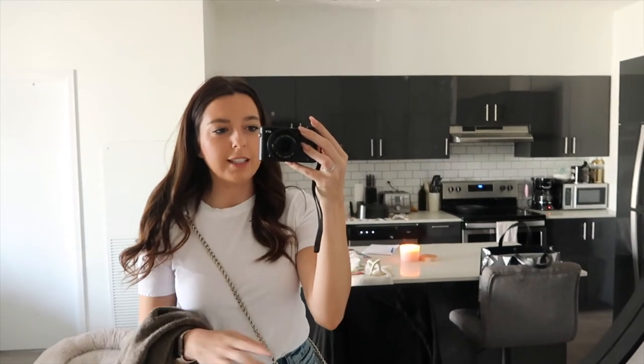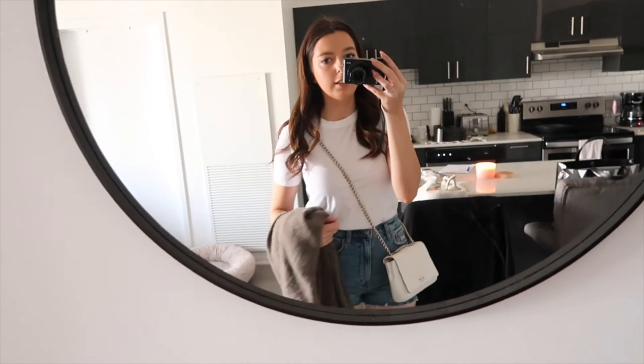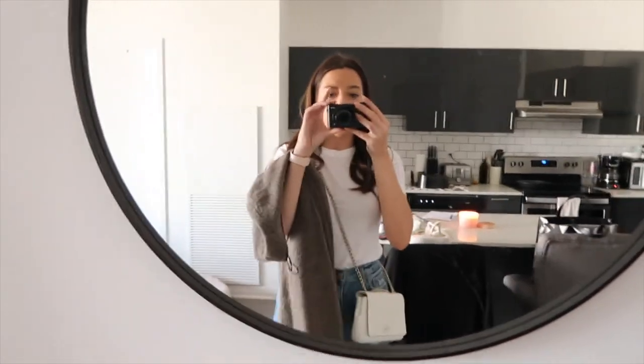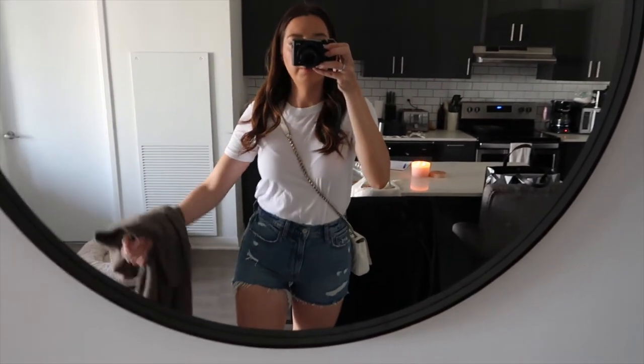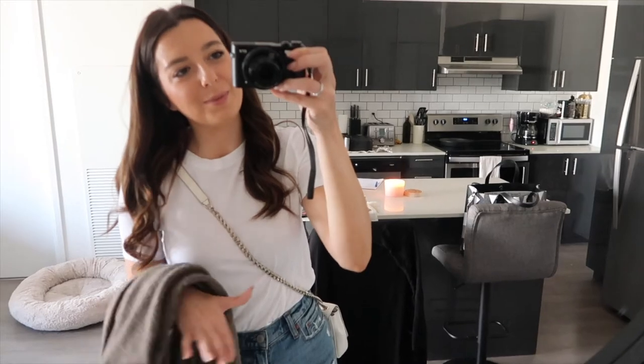We are gonna take Daisy to daycare and run some errands. This top is from Zara — it's a little wrinkled but that's okay — and I just have it tucked into these jean shorts from Abercrombie. I'll bring this cardigan just in case and throw on some sandals and we're good to go.